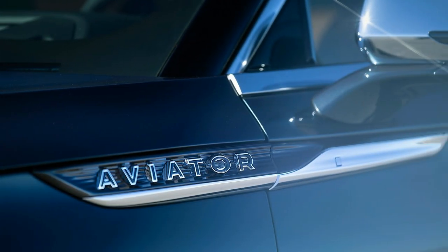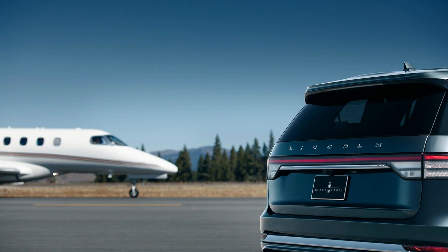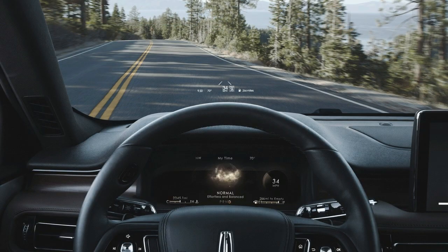The standard twin-turbo 3.0-liter V6 is a groundbreaking portion of the Aviator's intrigue. Making 400 horsepower and 415 pound-feet of torque, the base motor outguns the competition generally by in excess of 50 ponies.